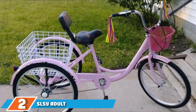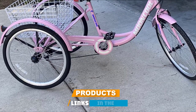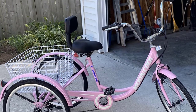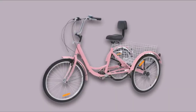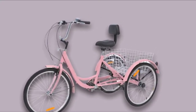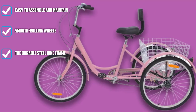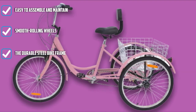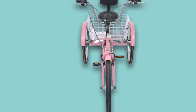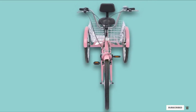Moving on to number two, we have the SLSY Adult Tricycle 7 Speed. This adult trike is the best when it comes to overall features, ride, and comfort. It offers easy maneuver because the distance from the handlebar towards the driver is just right. The padded upright seat provides good back comfort and support through paved and rough roads. The basket compartment at the rear is of just the right volume for groceries and personal things. The wheels are durable, the V-shaped rim brake system is reliable, and its 7-speed mechanism works well for all types of terrains.